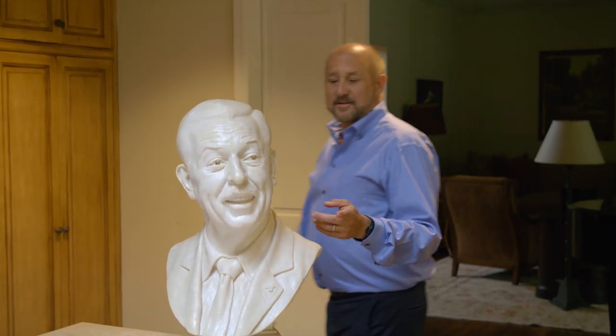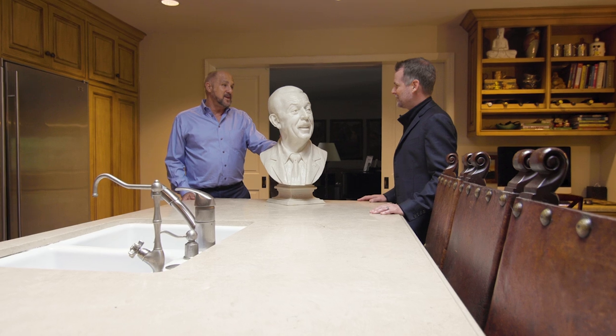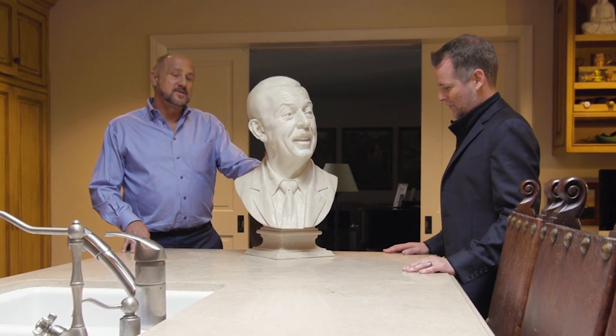So this is another pretty cool deal. Everybody has one of these. Yeah, of course they do. This was a bust that my friend Rick Baker, who's a special effects and makeup artist, did. He worked on Eddie Murphy's Haunted Mansion.